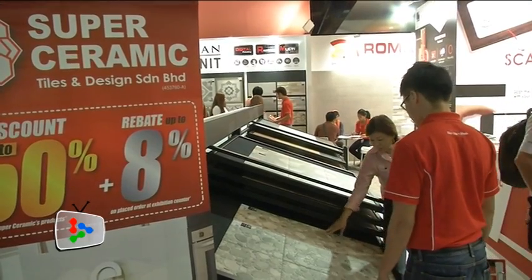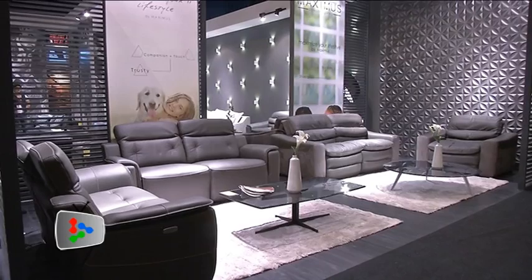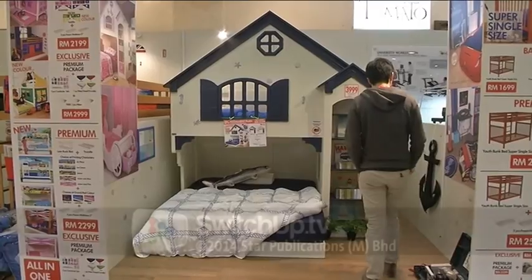All sorts of household appliances and items are on sale at Perfect Live-In, from kitchenware to mattresses. The exhibition runs till Sunday and admission is free.